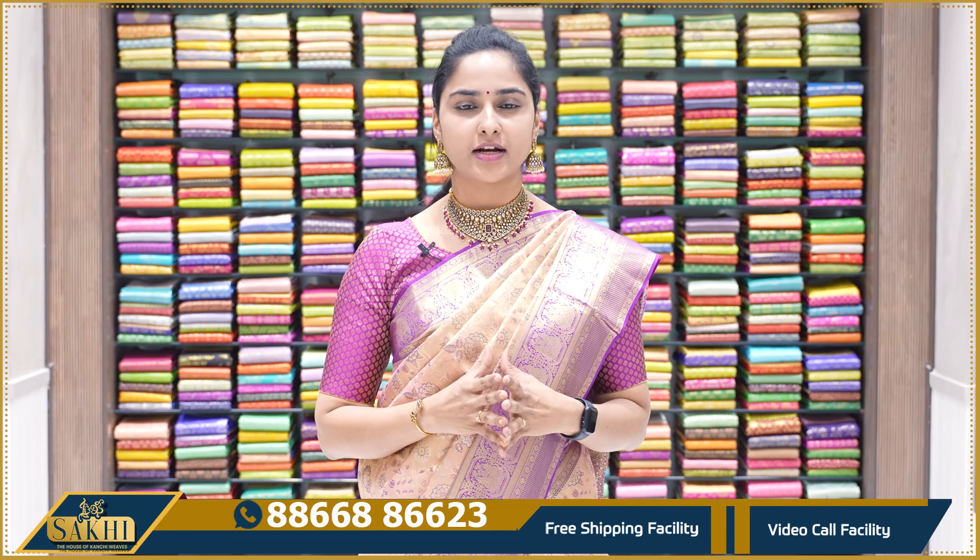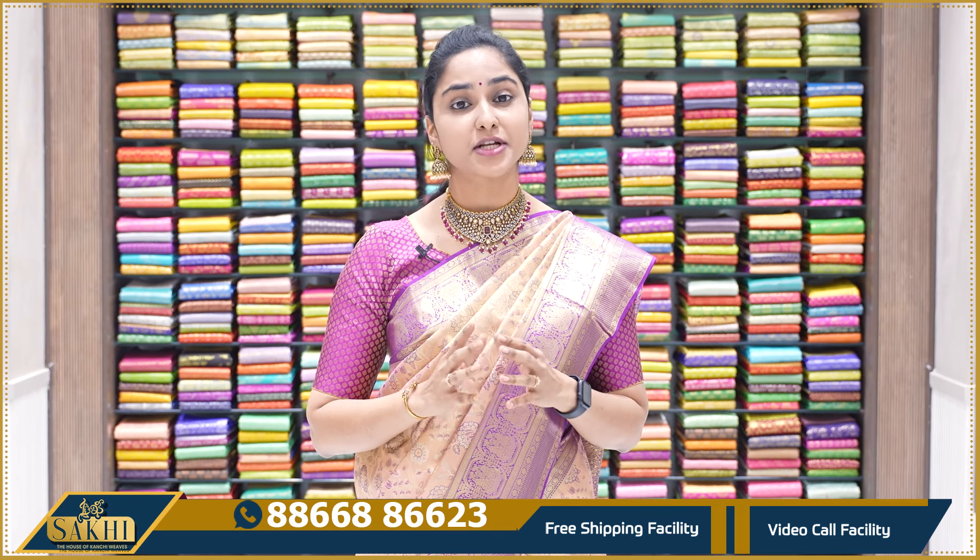Hello, welcome to Sakhi, the house of Kanchi weaves. This day, we will look for bridal wear, not festive wear — special Kanchi Varum Tissue Saris.